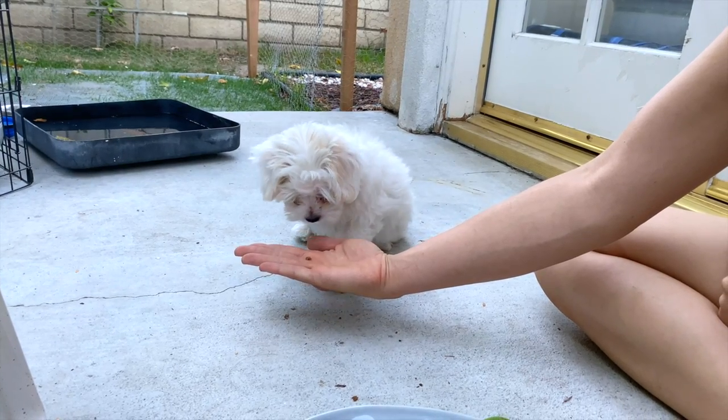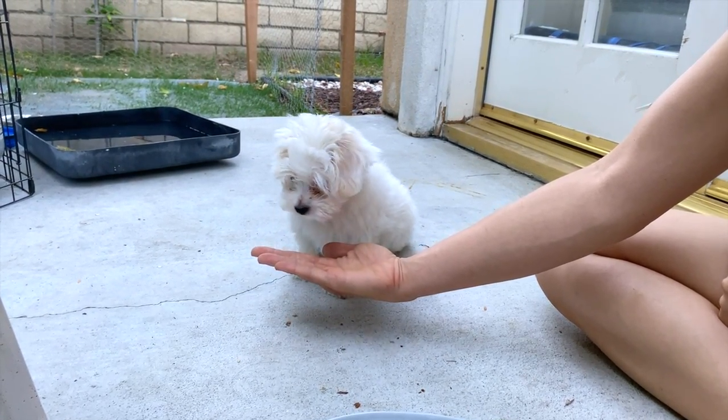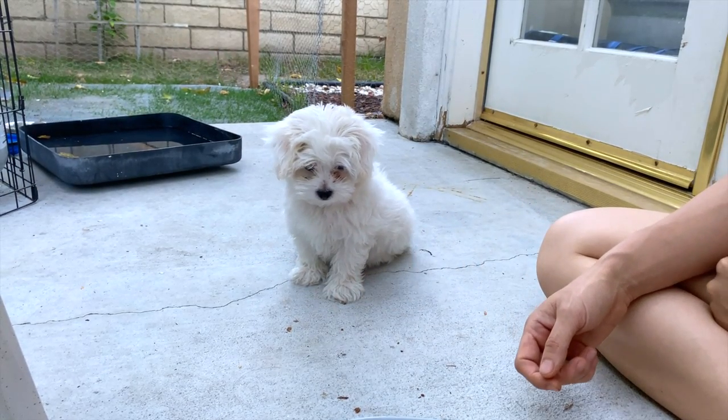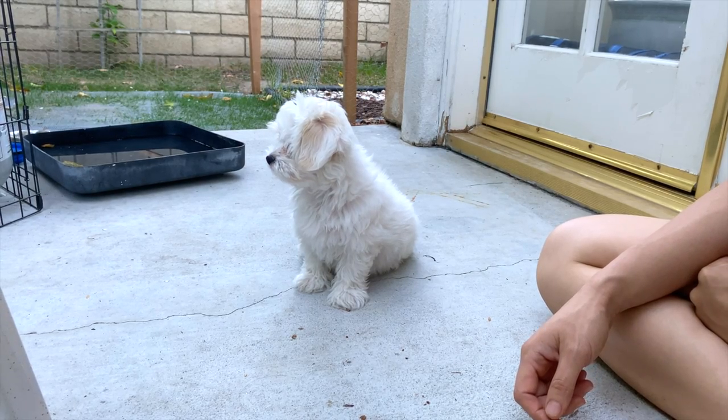If you're in a non-distracting environment and the dog looks away as they're eating the treat or after they're done eating it, this is also a sign that the treat might not be functioning as a reinforcer.